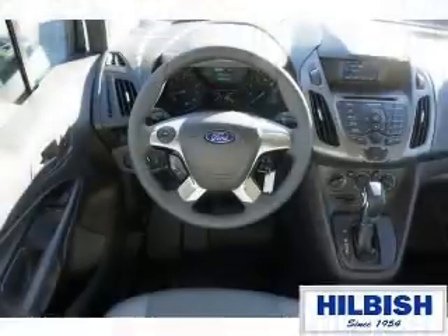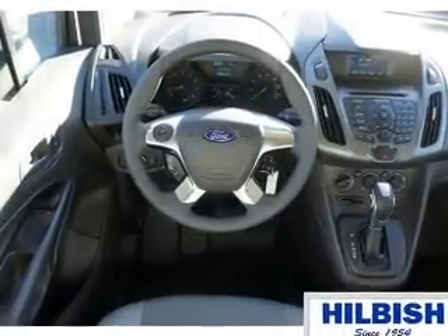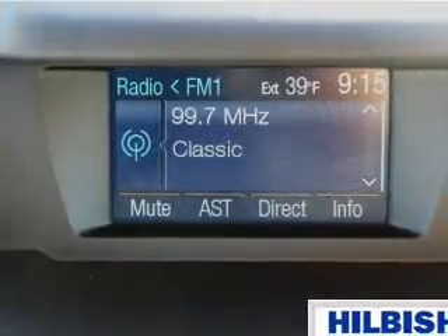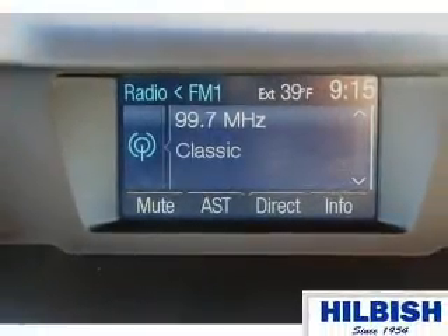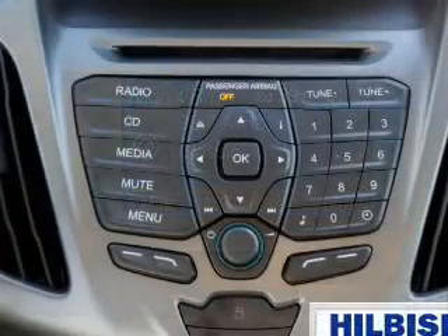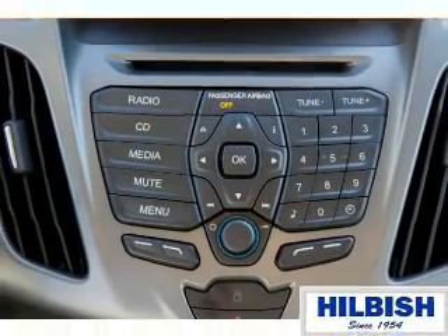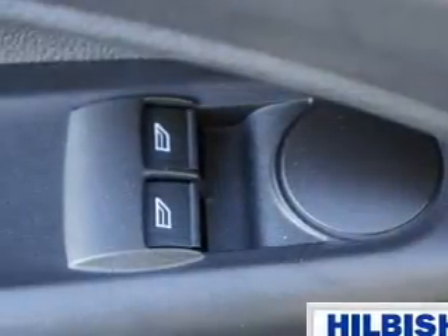Inside you'll find an auxiliary input, curtain head airbags, front airbags, side airbags, a trip computer, power outlet, a multi-function remote, air conditioning, power door locks, power windows — great quality at a great price. Call or click to contact us today.